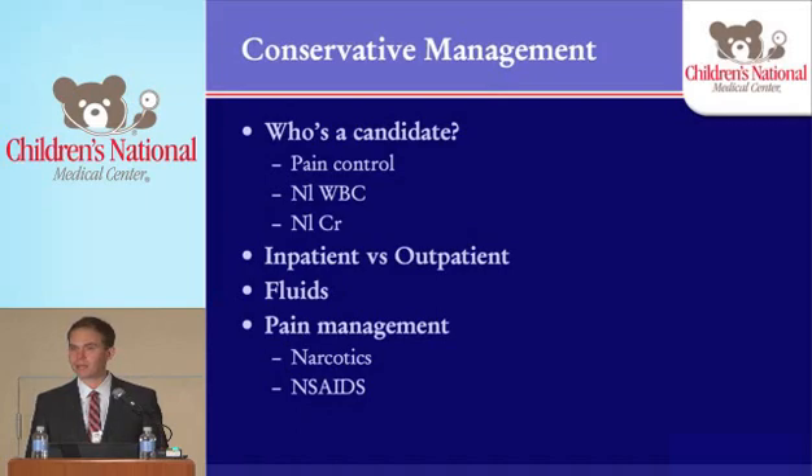They need to have a normal white blood count — we don't want someone who looks toxic with a super elevated white blood count. And they need to have a normal creatinine. We do manage patients conservatively even if they have complete obstruction of a unilateral kidney. As long as they've got two kidneys, that's fine. You can have relatively complete obstruction for a short period of time and still do fine. Of course, we'll watch those patients very closely and won't give them a long course of conservative management, but those patients can still be candidates. You also have to ask yourself whether to manage the patient inpatient or outpatient — sometimes it's best to bring them in, give them IV fluids, and control their pain before sending them out.